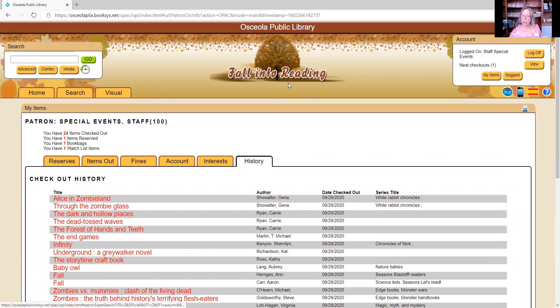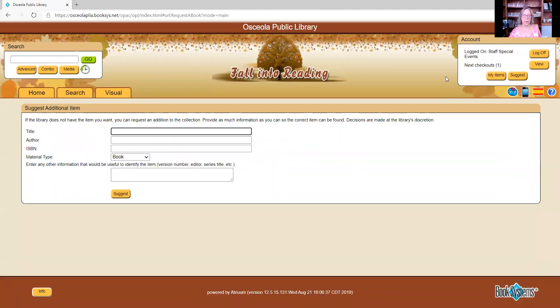The last thing is this suggest button. If you're looking for a title we don't have in the library, you can make a suggestion for us to purchase it by entering the title and author — you don't need the ISBN number. If it's a DVD you're wanting to recommend, select DVD, enter any information, and click suggest. The director will be notified and can decide whether to add it to the library.